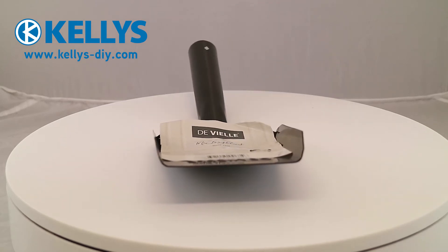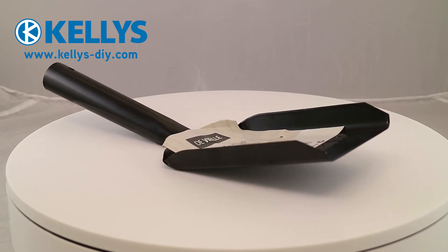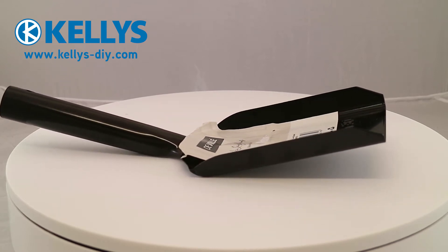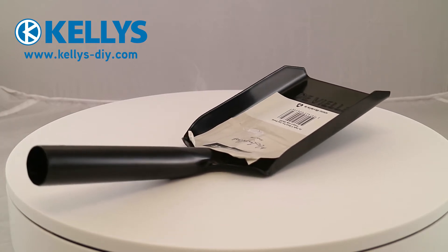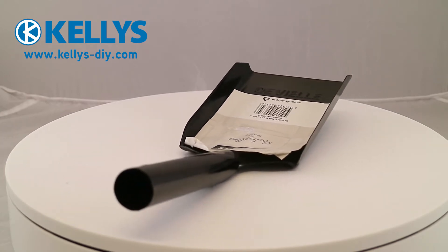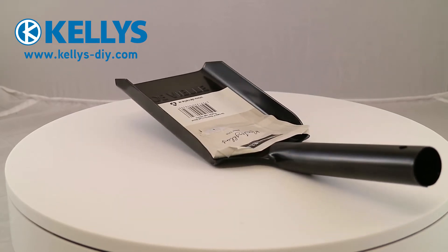DeVille Fire Coal Shovel 4 inch. Product code KAM006353. This is a 4 inch black coal shovel from DeVille, one of their smaller shovel sizes, which is lighter and handier for smaller coals or if you need to fit the shovel into a smaller opening.